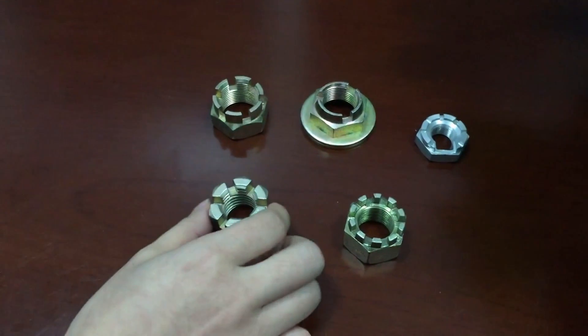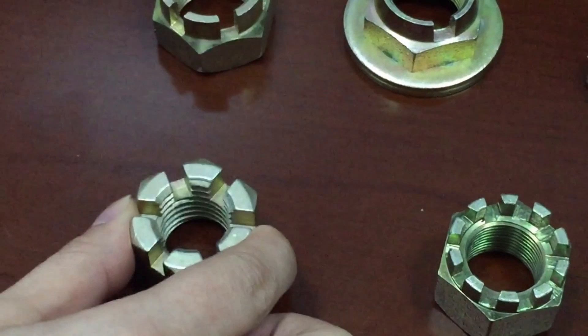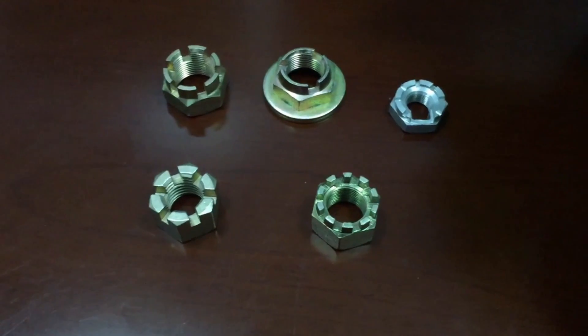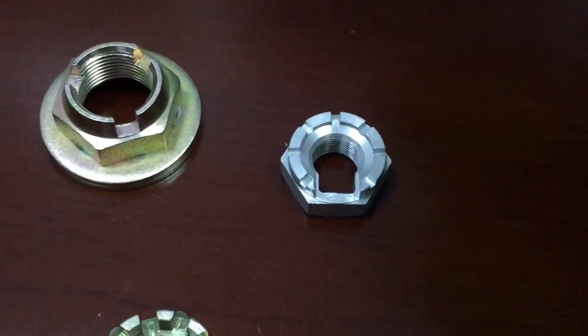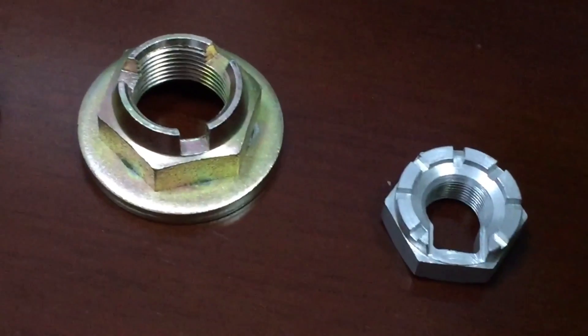This is the standard hex castle nut in Class 8, yellow zinc plated, and those are non-standard hex castle nuts. If you need hex castle nuts in a custom design, welcome to provide us your drawings or samples.